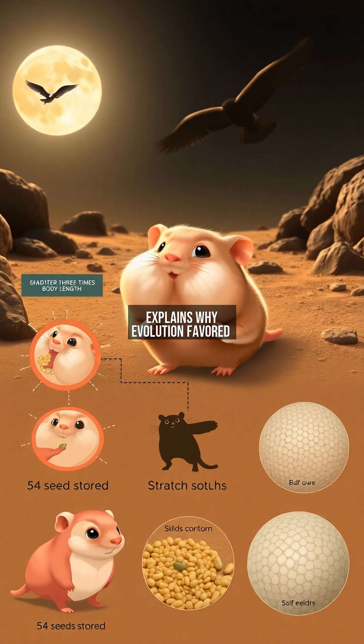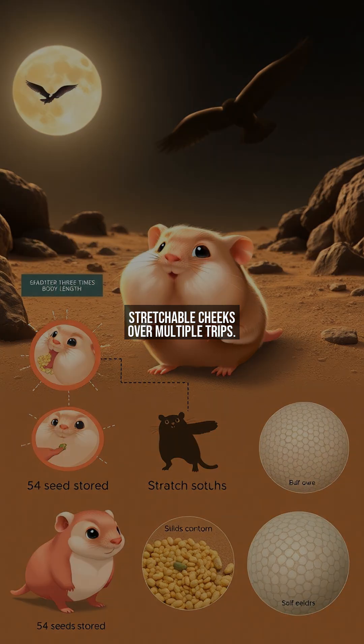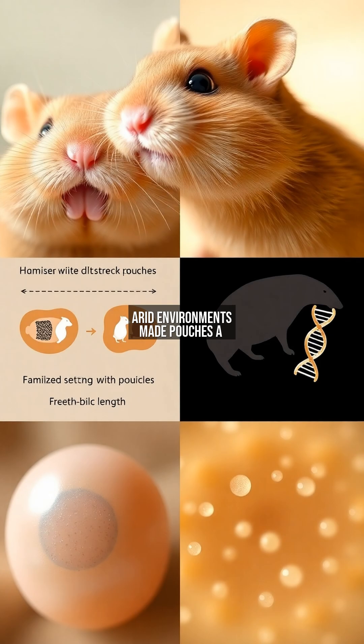This behavior explains why evolution favored stretchable cheeks over multiple trips. Arid environments made pouches a game-changer. Unlike squirrels that nibble slowly, hamsters evolved to hoard scarce resources efficiently.